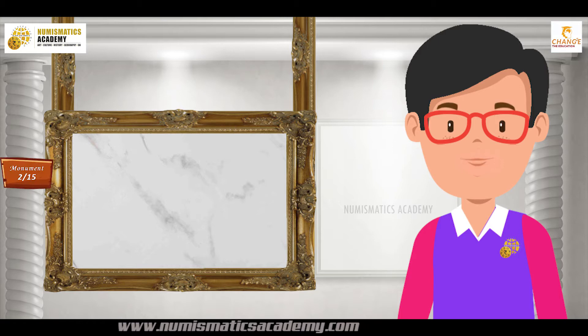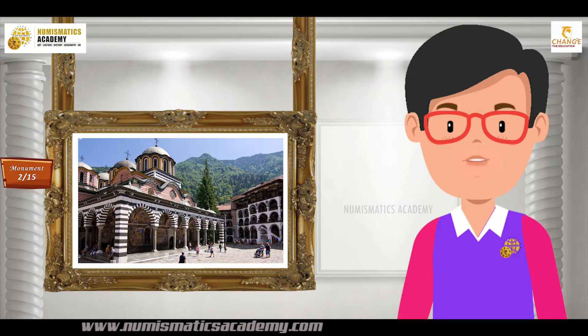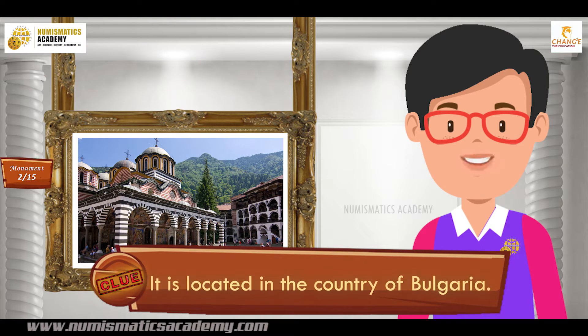Here's the next one. Do you know what this monument is? Okay, let me give you a clue. It is located in the country of Bulgaria.